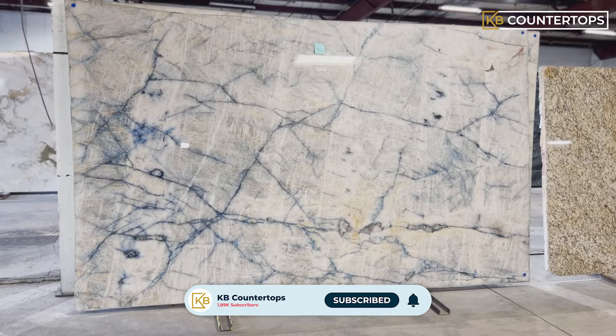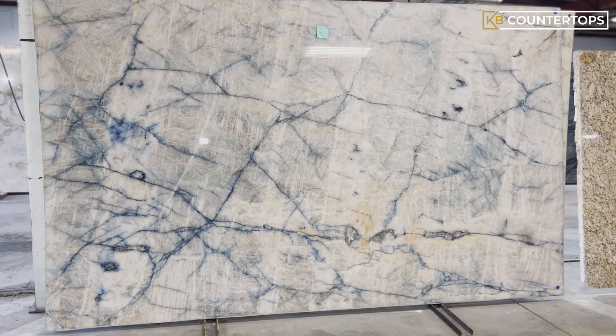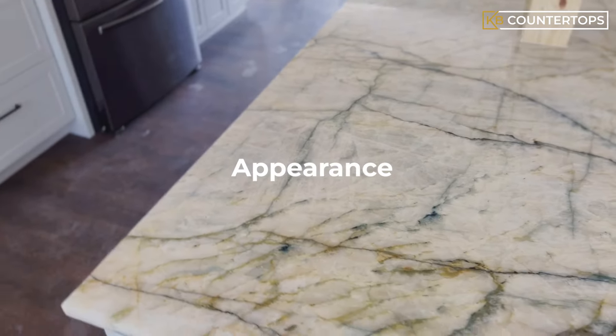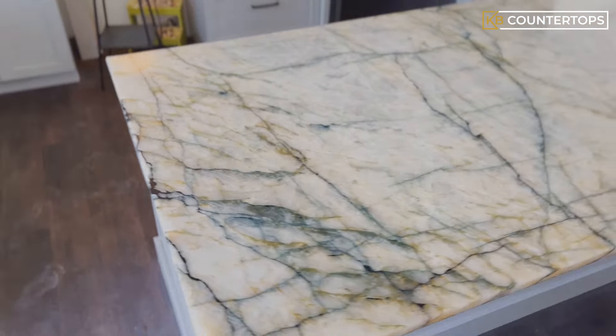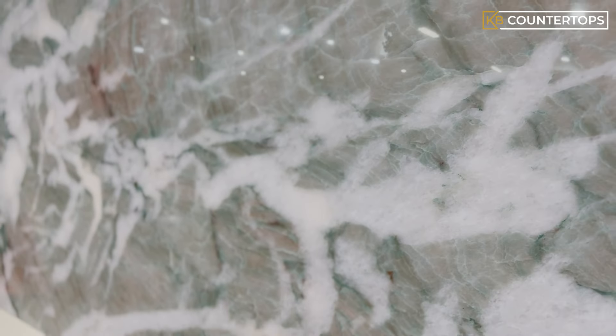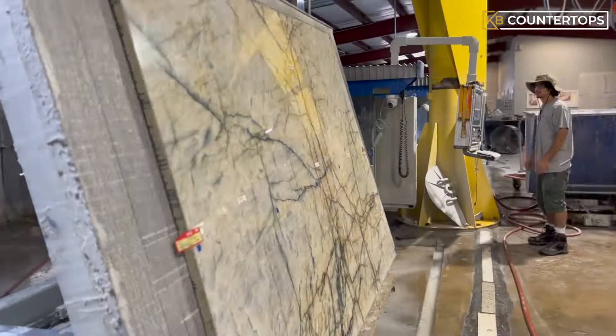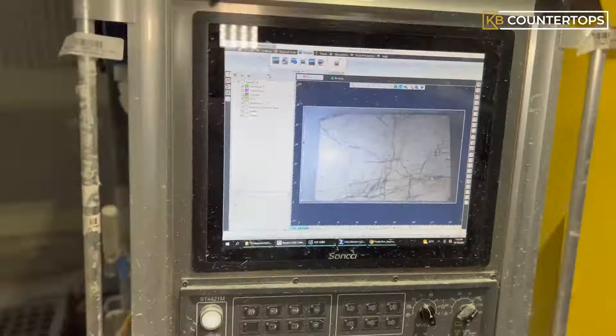In addition to providing a wide range of Cristallo Quartzsite for your design needs, we want to make sure that you are aware that the appearance, grain, and color of Cristallo stone will vary from stone to stone because it is a natural stone. Next, we will show you how a Cristallo stone is cut, fabricated, and installed.